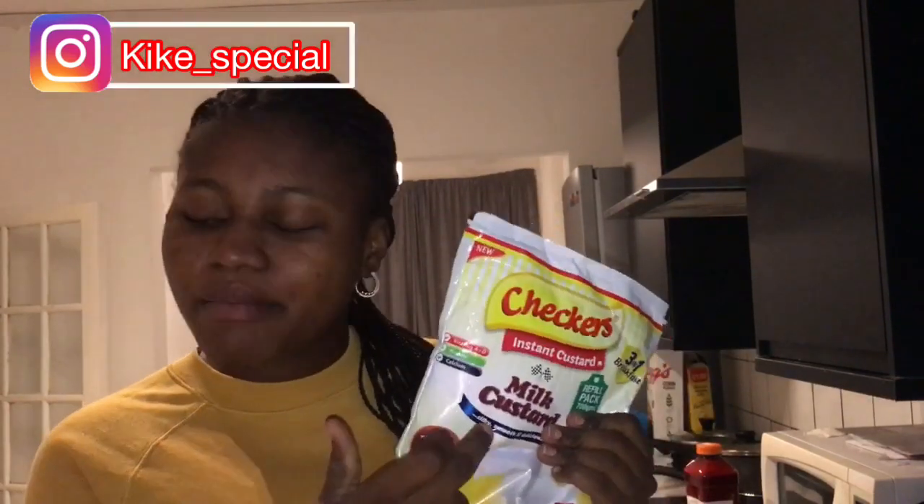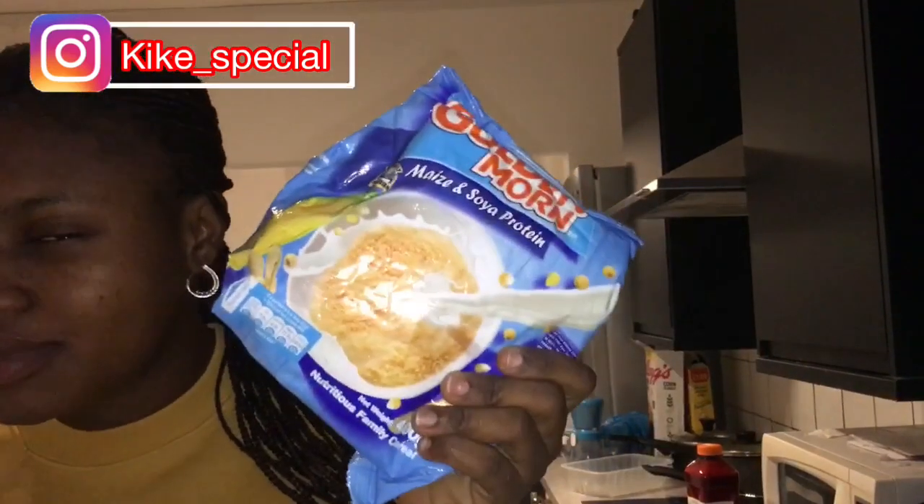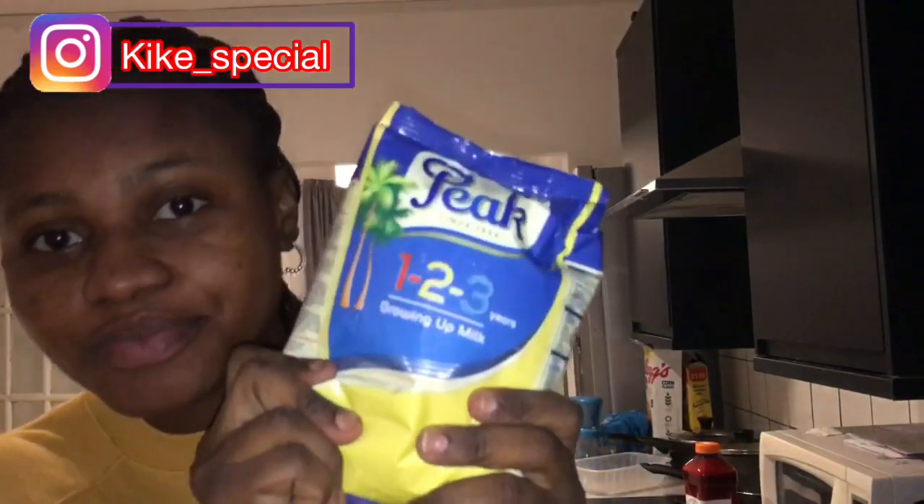I didn't see this particular milk brand here — if you know this milk, you know the taste is different, so I brought it. I brought Golden Morn — if you have a baby, toddler, or a fussy eater who likes Golden Morn, please bring it. I brought two packs. I also brought one pack of spinach and two packs of my baby's formula milk — I've already finished one pack.